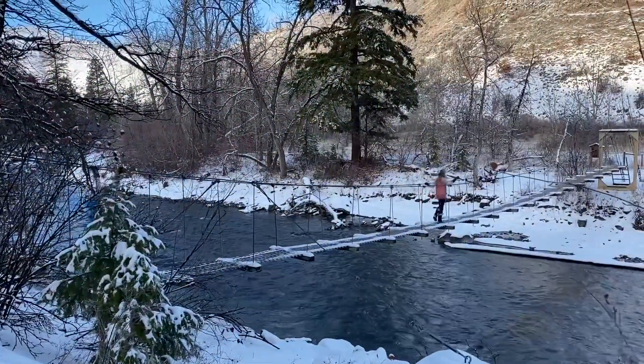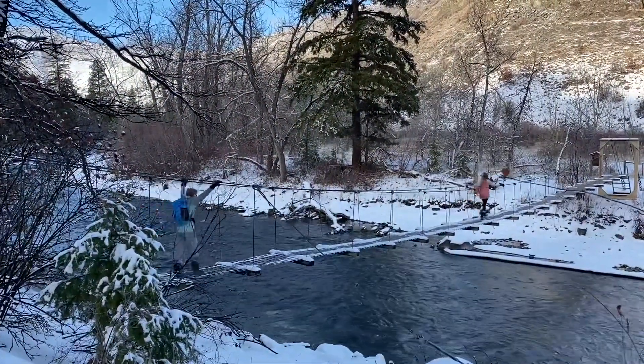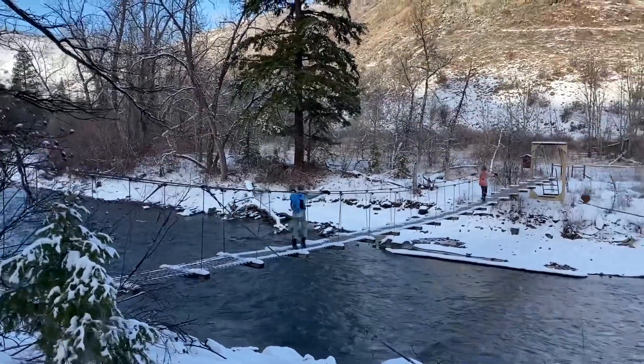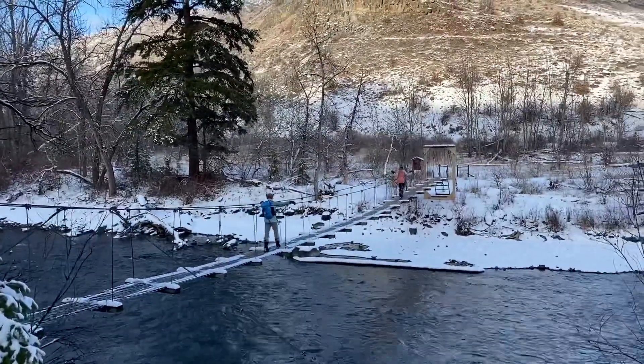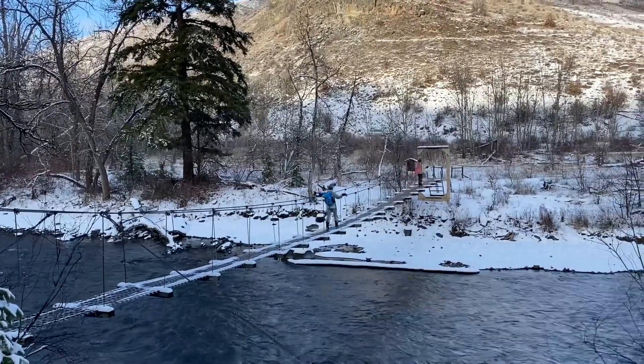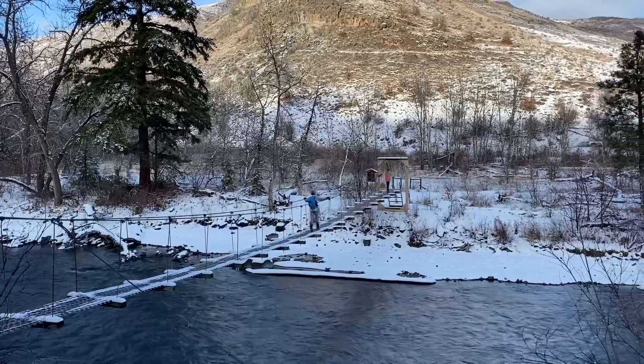It's 1.5 miles from the bridge at the Oak Creek Feeding Station to this bridge — maybe 1.6. I think on this trail from bridge to bridge it's 1.5 miles regardless of which of the three bridges you're walking between.